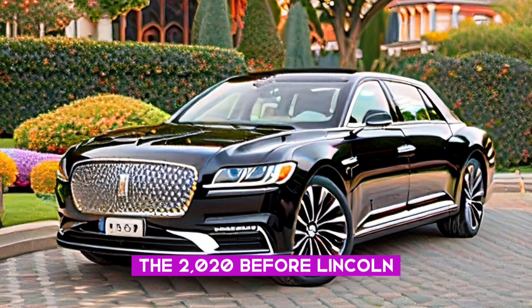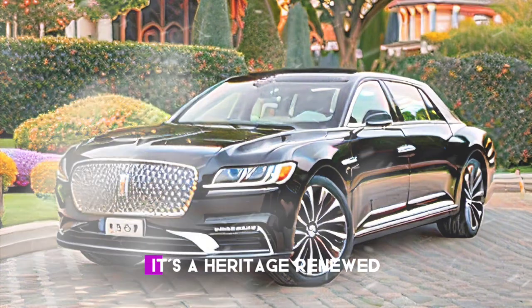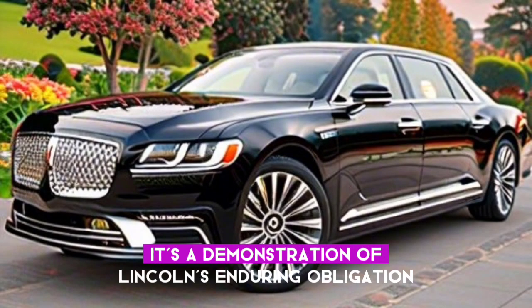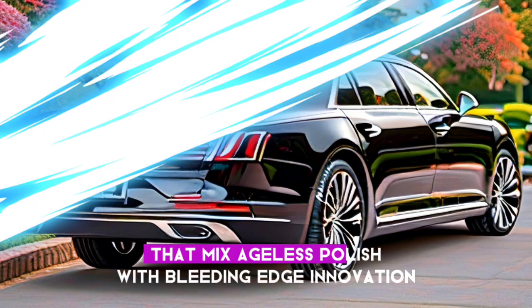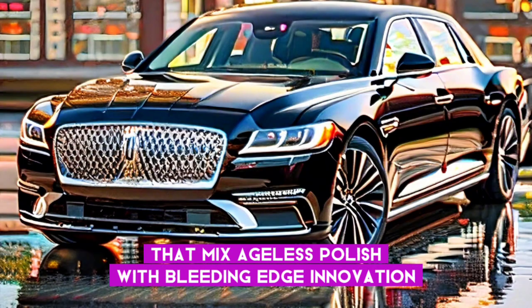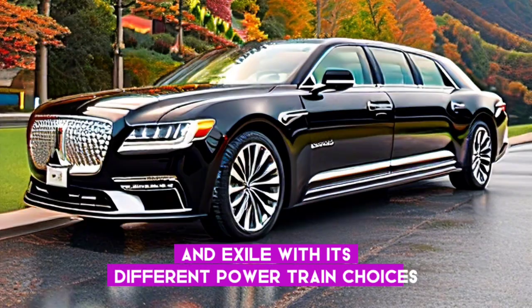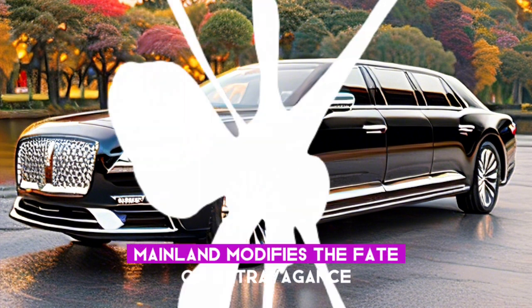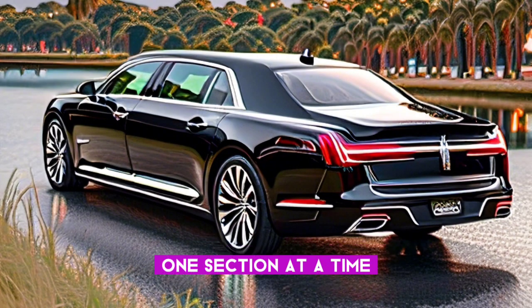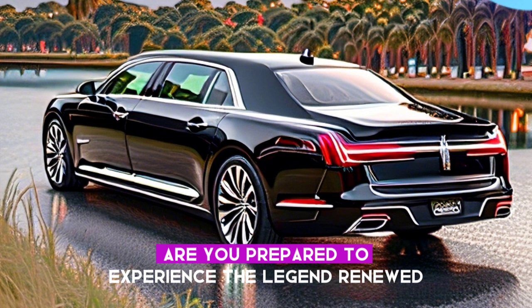The 2024 Lincoln Continental isn't simply a vehicle — it's a legacy renewed. It's a testament to Lincoln's enduring commitment to creating automotive showstoppers that blend timeless elegance with cutting-edge technology. With its diverse powertrain options, spacious comfort, and refined driving dynamics, the Continental redefines the future of luxury, one journey at a time. Thank you for joining us today, and forever be happy.